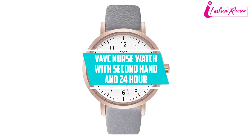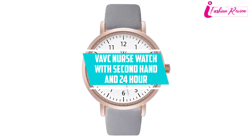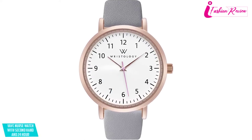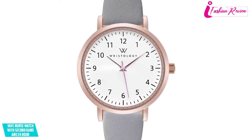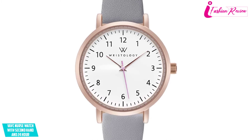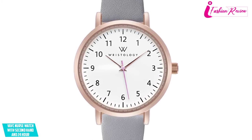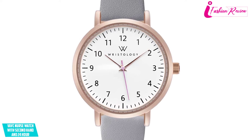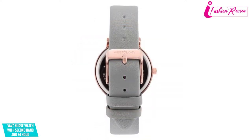At number four: VAVC Nurse Watch with second hand and 24-hour display. If your loved one is a nurse or doctor, a VAVC nurse watch is the best gift you can give them. The VAVC nurse watch is one of the most stylish watches that suits all types of medical aprons. Its big white dial is also the best match for any doctor or nurse's costume.